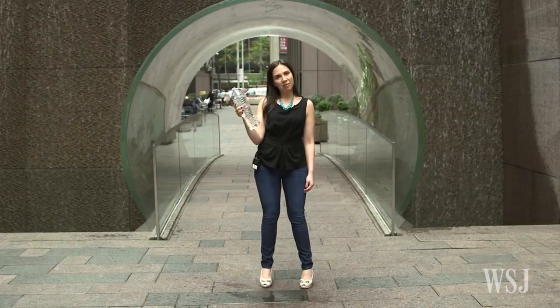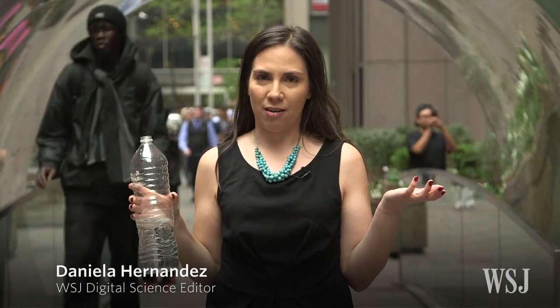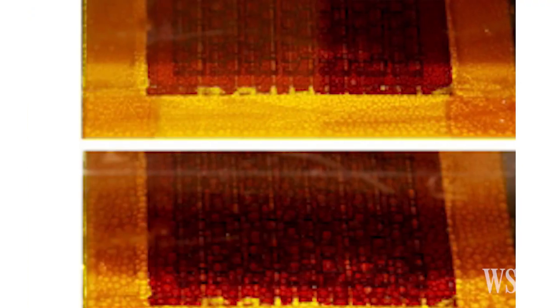Water. Great when you have it. Terrible when you don't. But what if you could suck up the water that's naturally occurring in the air? Scientists are working on it. Researchers at MIT and Berkeley say they've developed a device packed with a special powder that captures water molecules floating around in the air.